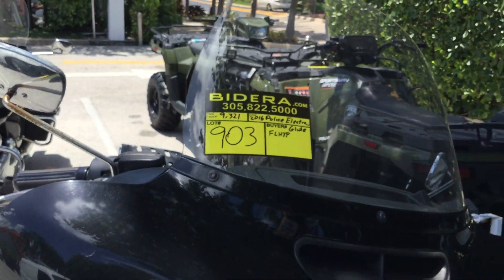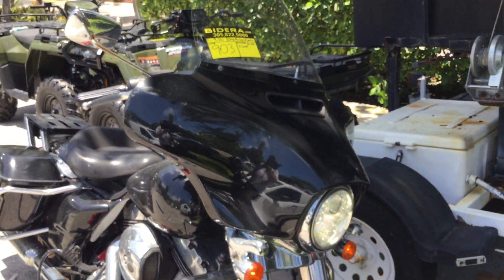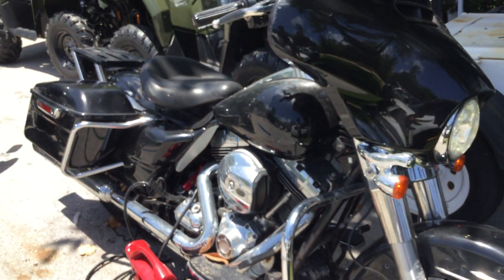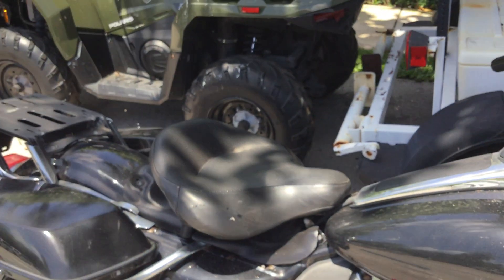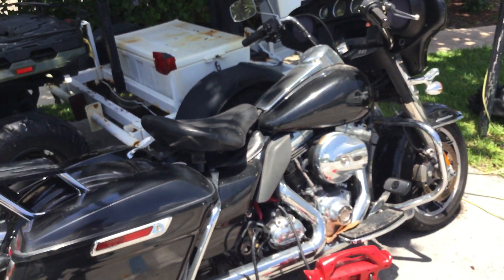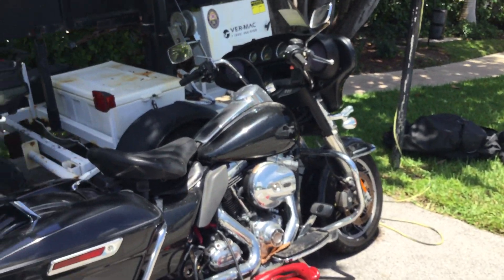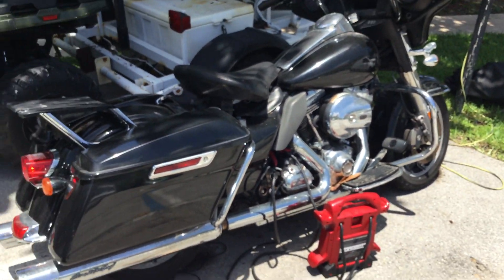Lot number 903 is a 2016 Harley-Davidson Police Electraglide. This one only has 9,321 miles. This bike was put out of service a little over a year ago. It drove right to this spot, they covered it up with a motorcycle cover, and it's been untouched for over a year.